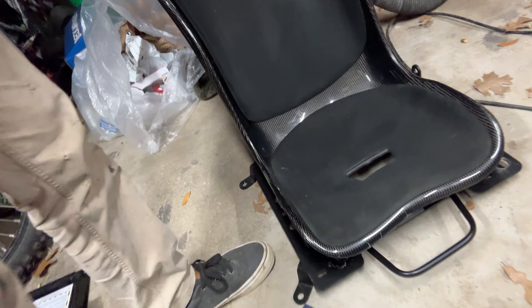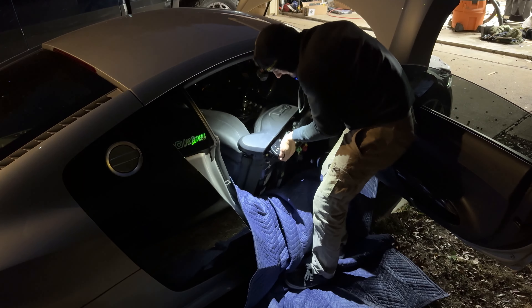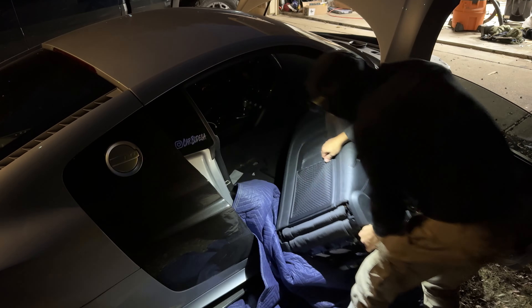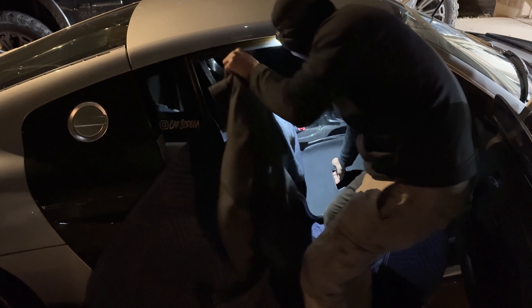We now have the passenger seat mounted. Had to drill a bunch of holes to be able to access the bolt, because they don't do that from the factory. I also had to drill into the bracket to make it fit. I'm going to have a lot of cleaning up to do in this garage when I'm done. But let's get the passenger seat finished — just got to take off this seatbelt. We have got the seats in.